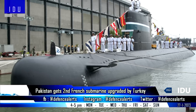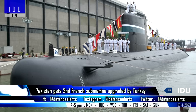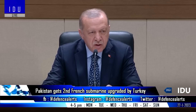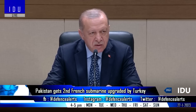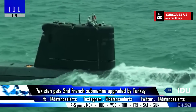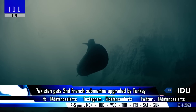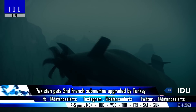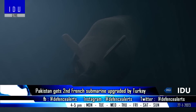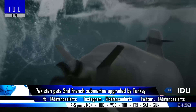Turkish company SDM has delivered a second upgraded French Agosta-90B class diesel-electric attack submarine to the Pakistan Navy. The Turkish firm won the tender in 2018, competing against French manufacturer DCNS for the half-life modernization of the Agosta-90B class submarines. Turkey has renewed and updated several systems, including replacement of the entire sonar suite, periscope systems, command and control system, and radar and electronic support systems.